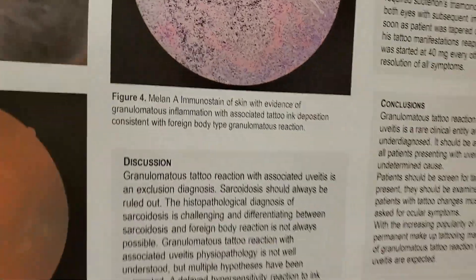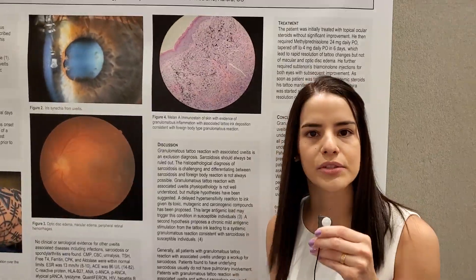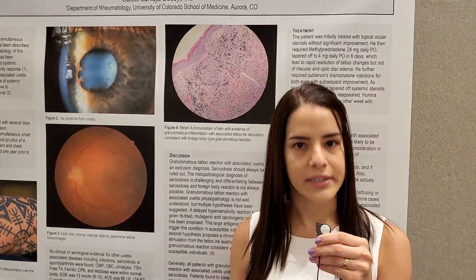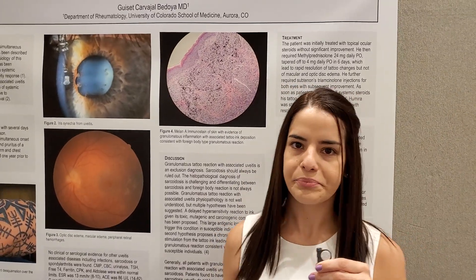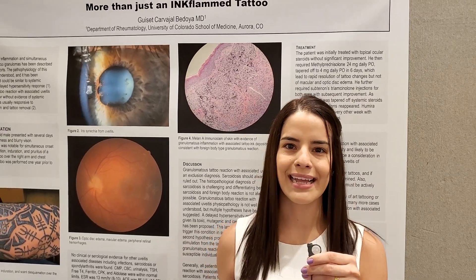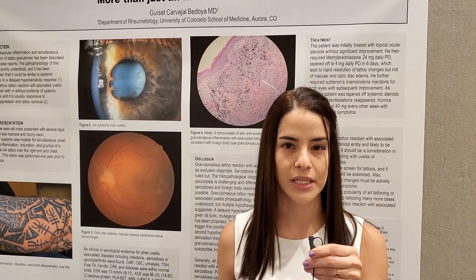With this clinical picture, we diagnosed him with granulomatous tattoo reaction with associated uveitis. This is a very rare condition and it's also poorly understood. There are theories that this can be a subset of sarcoidosis or perhaps a delayed hypersensitivity reaction, but we really don't know its pathophysiology very well.